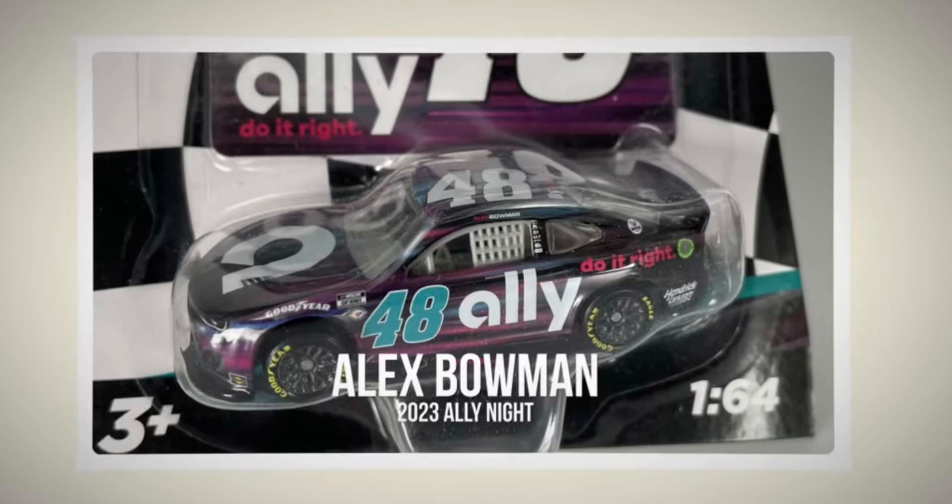Hello guys, welcome back to another video. Today I'm going to be talking about the cars that I want in the new 2023 Wave 4.